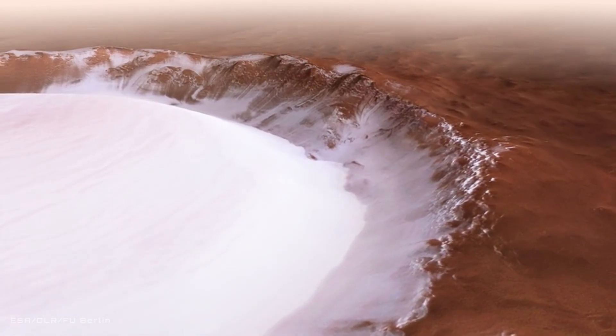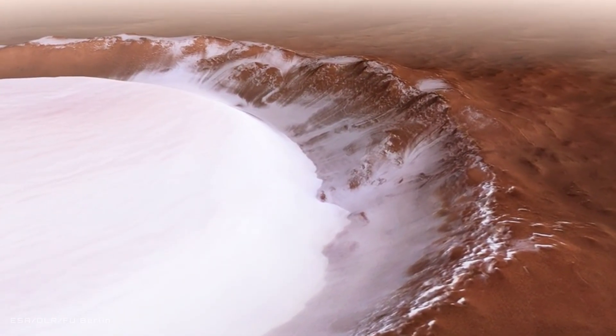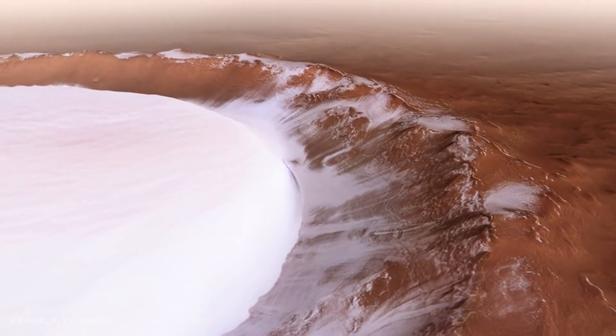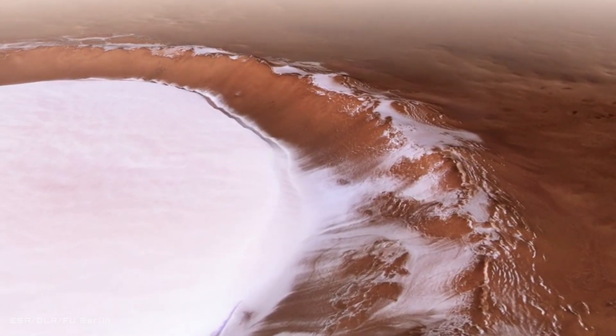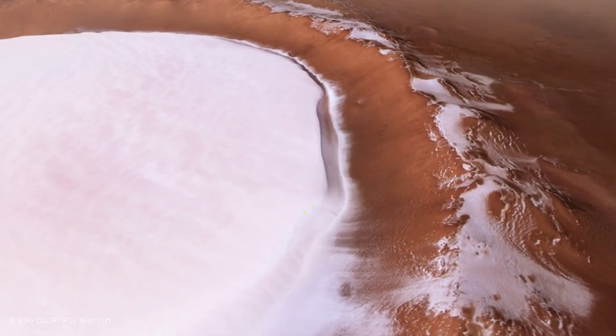We're not talking about water ice at the poles or deep beneath the ground — we're talking one single crater. But this isn't just about numbers; it's about possibilities. A crater like this could be the key to sustaining life on Mars, providing water for drinking, agriculture, even fuel for future deep space missions. The red planet isn't as barren as it seems — it's hiding the very resources we need to turn science fiction into reality, right there in plain sight.